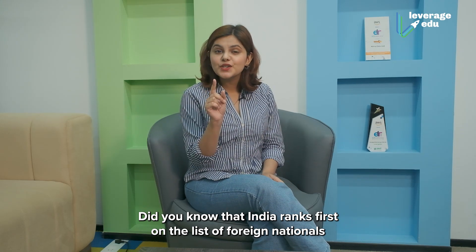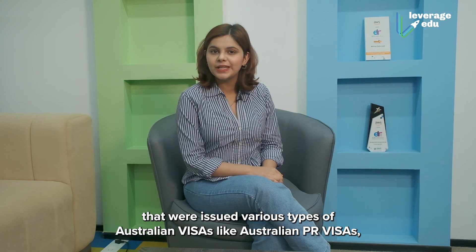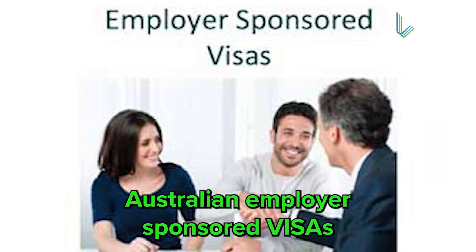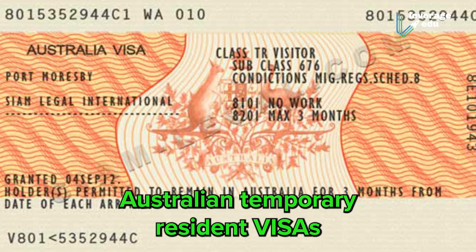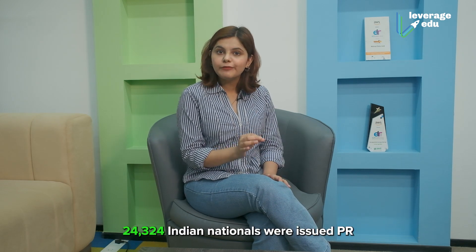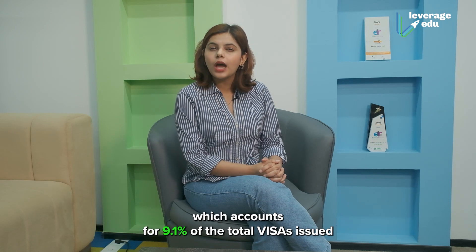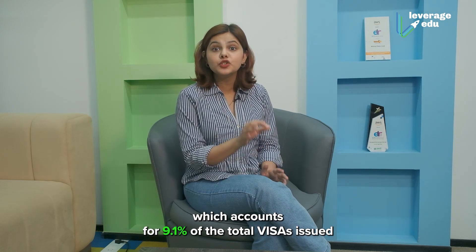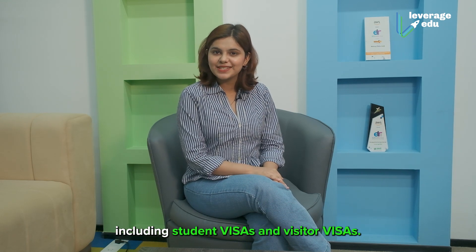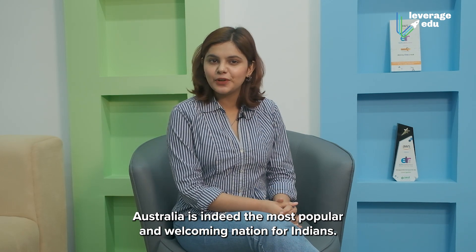Did you know that India ranks first on the list of foreign nationals issued various types of Australian visas, like Australian PR visas, employer-sponsored visas, and temporary resident visas? As per the 2022 visa report, 24,324 Indian nationals were issued PR, which accounts for 9.1% of the total visas issued, including student visas and visitor visas. Australia is indeed the most popular and welcoming nation for Indians.